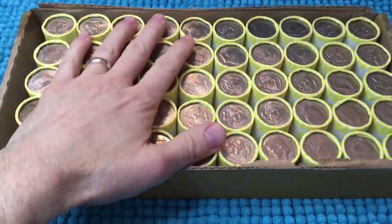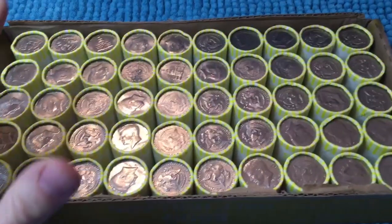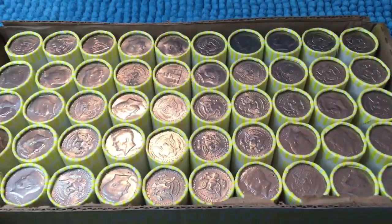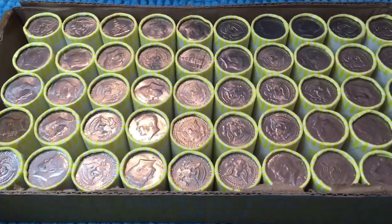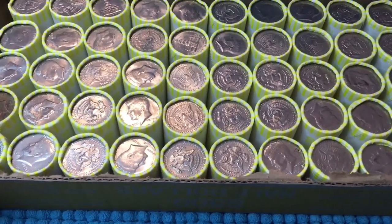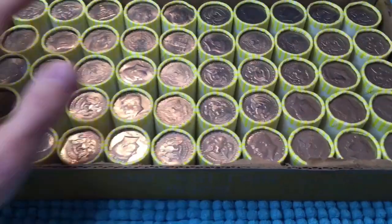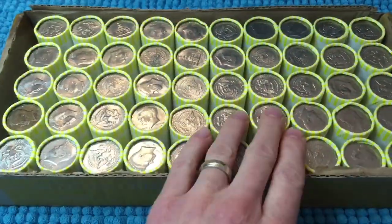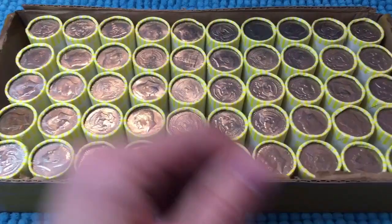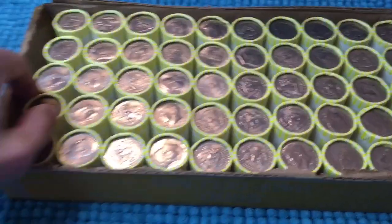Welcome to the video. We have two boxes of half dollars here. This is box number one. We're going to get into this and hopefully find some silver. Our last live stream we found nine silvers in one box and two or three of those were 90%. We'll also look for NIFCs, proofs, and toned coins.